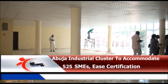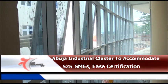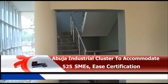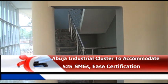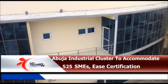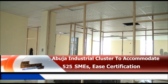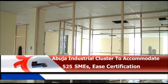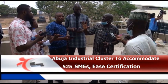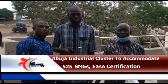has reached over 60% completion, to be completed in 2021. While it focuses on furniture that will compete globally, 525 SMEs will be accommodated on this huge facility with needed tools and machinery, as well as a quality certification agency in a one-stop shop.